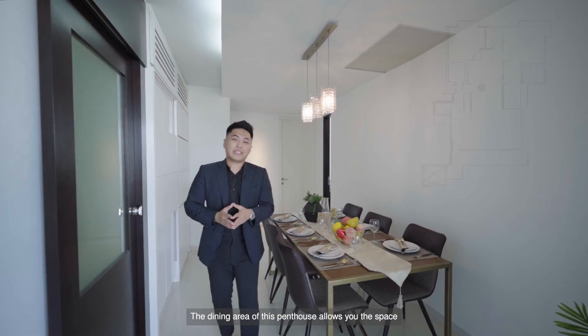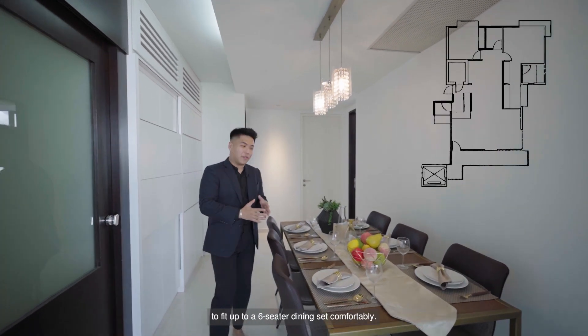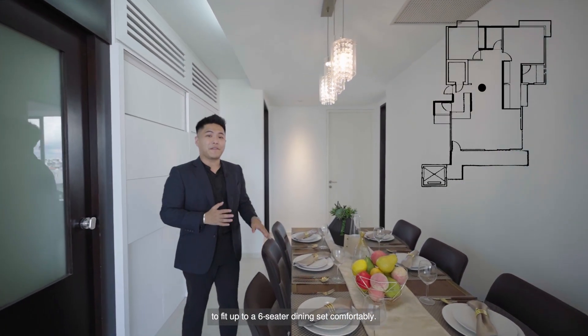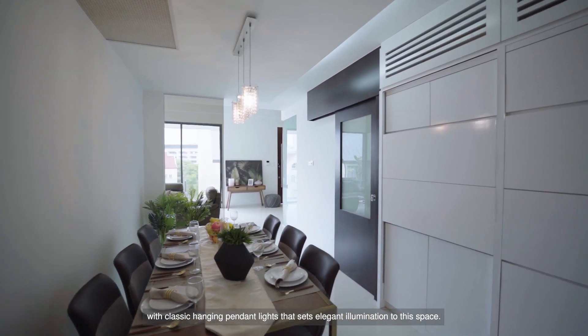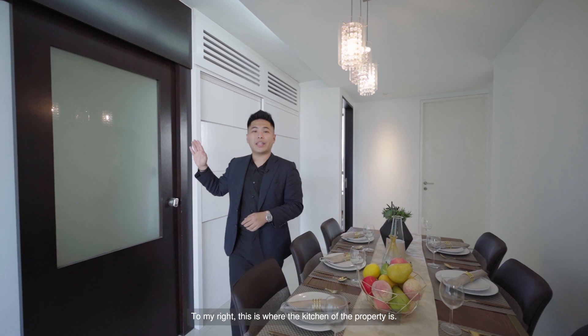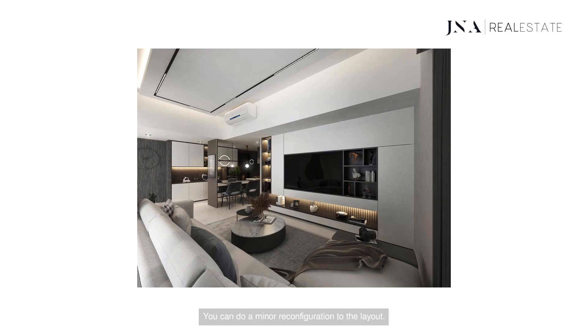The dining area of this penthouse allows you the space to fit up to a six-seater dining set comfortably, with classic hanging pendant lights that set an elegant illumination to this space. To my right, this is where the kitchen of the property is — compact yet functional.